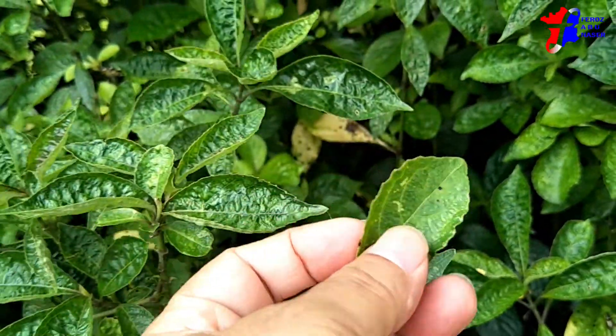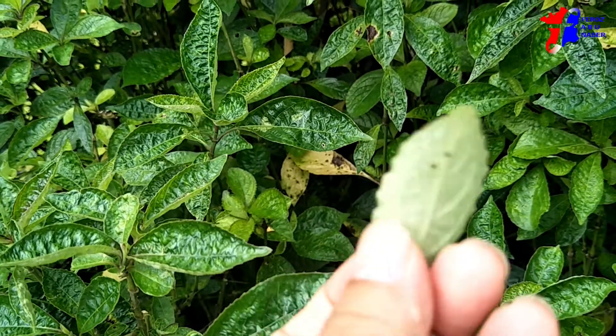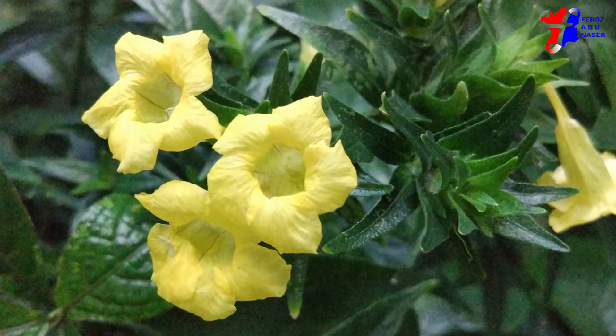The leaf of the plant is light green to dark green with serrated edges, where the size of the leaf is about 5–8 cm in length and 2–5 cm in width. The flowers are small, yellow in color, and consist of five petals.